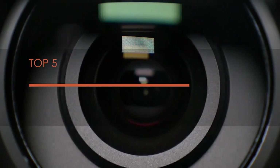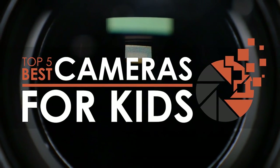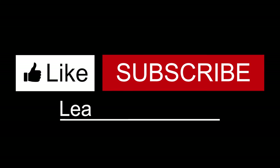There you have it! Our top 5 best cameras for kids on the market. Check out the links in the description below for detailed information and latest pricing. If you thought this video was helpful, please smash that like button and consider subscribing. If you didn't, let me know why in the comments below. Thanks for watching and I'll see you in the next video!